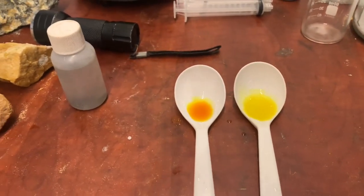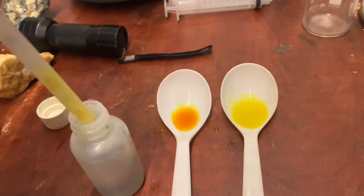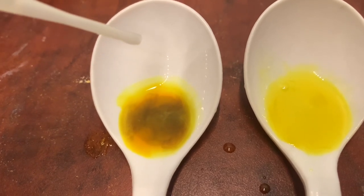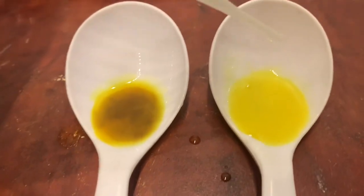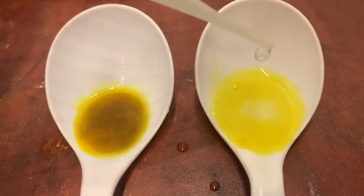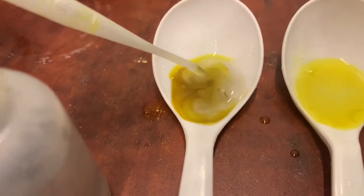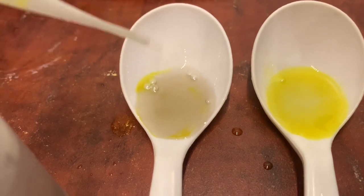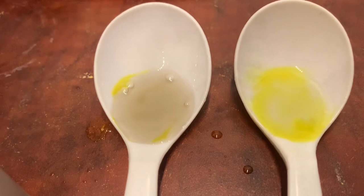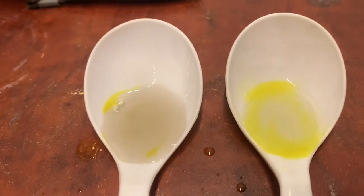Let me get some stannous chloride and we can do the test. Putting stannous chloride in now. We're getting a dark spot, but it's not purple — I think this is a false reaction. Now we're adding more to the other spoon and we don't get anything, so that means no gold. You see how this works — if there's nitric acid in the solution it can make false results. Now I put urea in this one and I can see there's no gold in this solution.